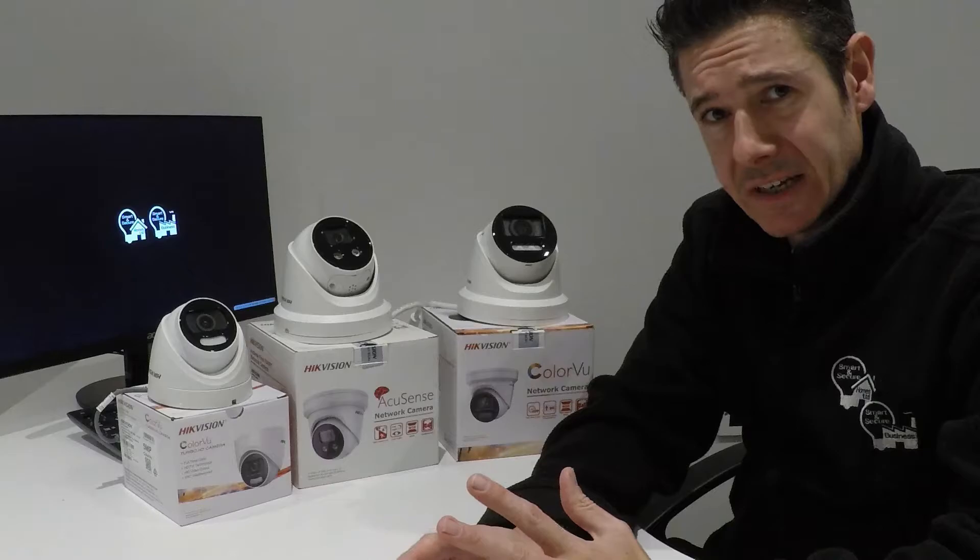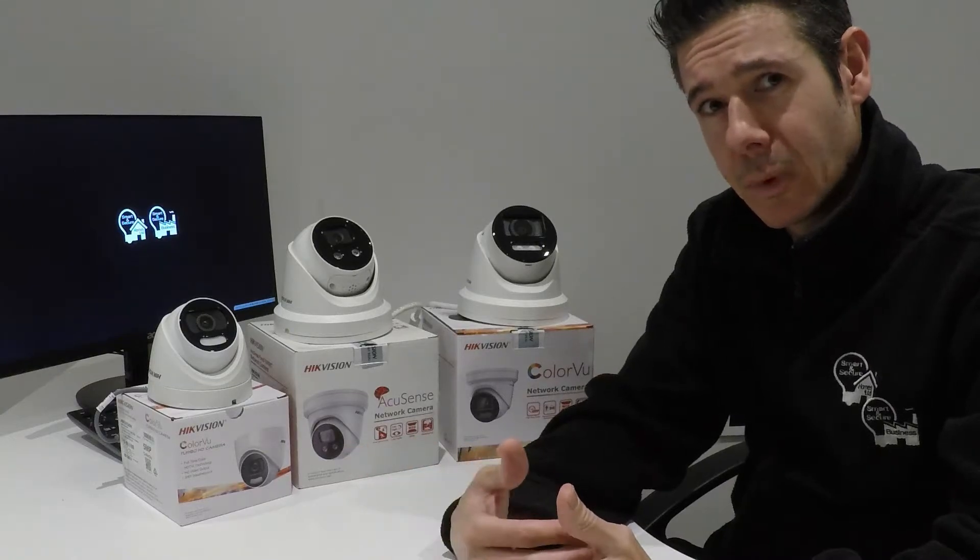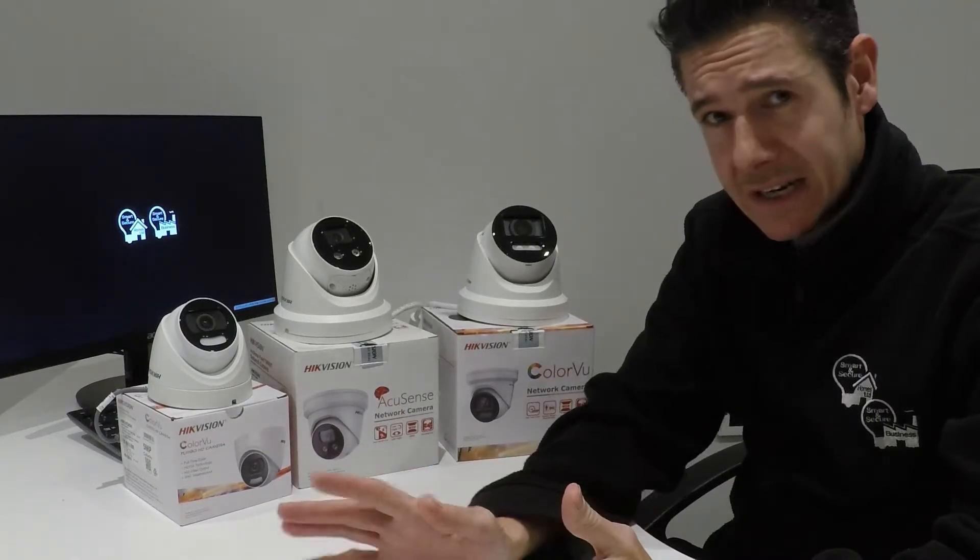We use High Vision, the world's biggest CCTV manufacturer. The reason we use them is they have all the cutting-edge technology, and we get our engineers trained and certified directly by them — so from a customer point of view, when our installer comes out they know exactly what they're doing to get the absolute best out of these cameras.